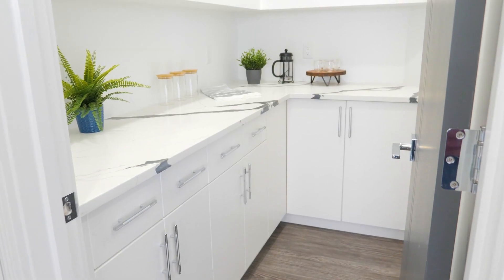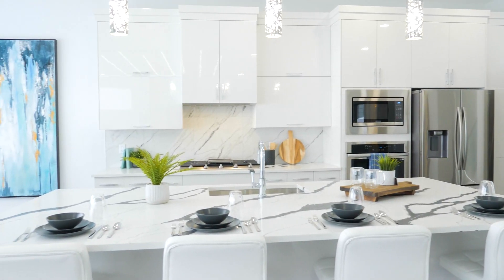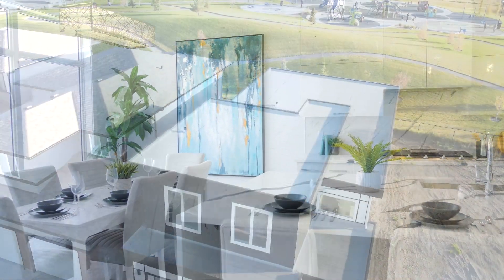In the back of the kitchen, we have a walk-in butler's pantry. And wherever you are in this room, you're going to enjoy the beautiful view of the park and the mountains.